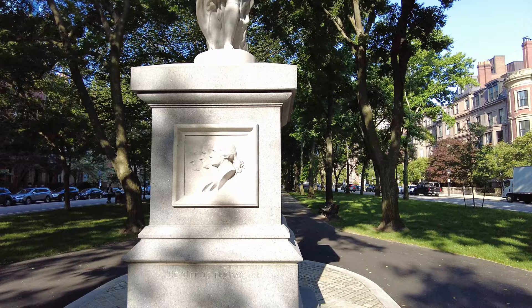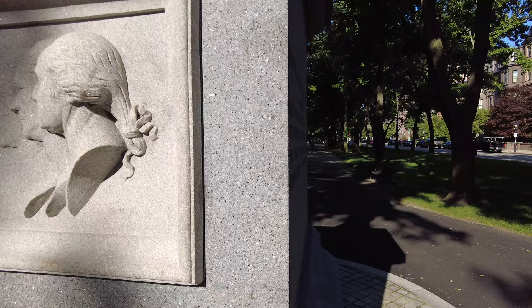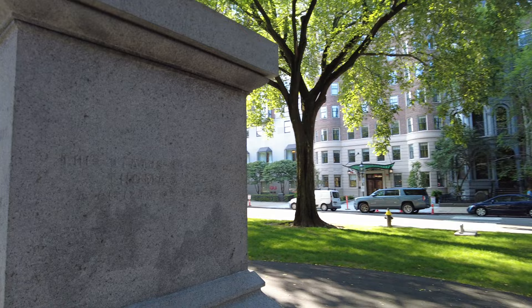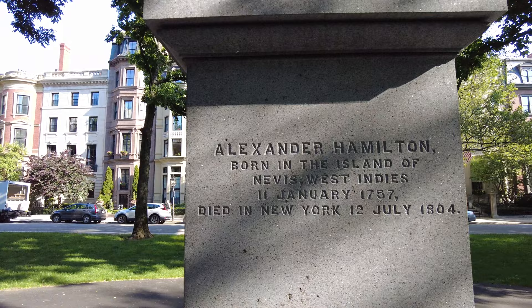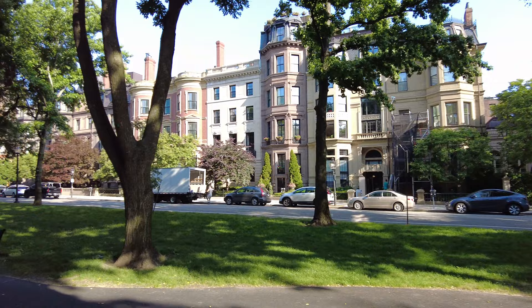The base of the statue features busts of Hamilton, John Jay, and George Washington. You can take a quick close look at the statue here. I know it's a little shaded in here, hopefully the camera picks this up. Much easier to see text on this side. Alexander Hamilton, born in the island of Nevis, West Indies in January 1757, died in New York 12th July 1804. I'm going to continue along.